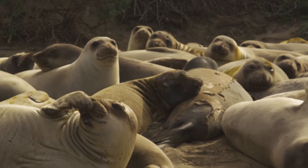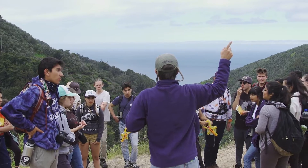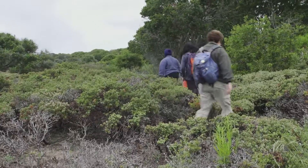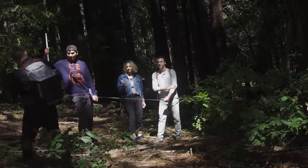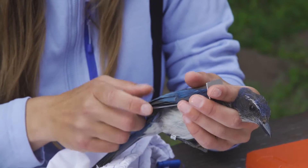Where UC Santa Cruz really excels is to support undergraduate hands-on experiential education. We have upper division classes that spend weeks at a time in the UC Natural Reserves, as well as introductory classes focused on freshmen and transfer students having their first opportunity to conduct field research.